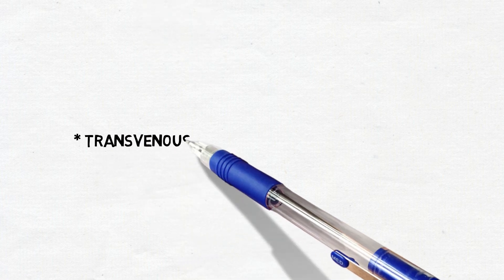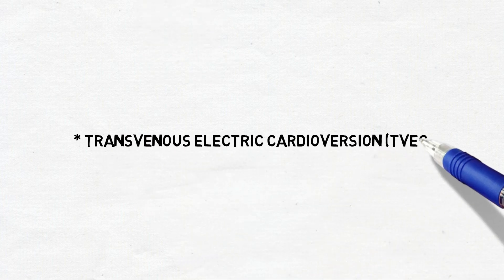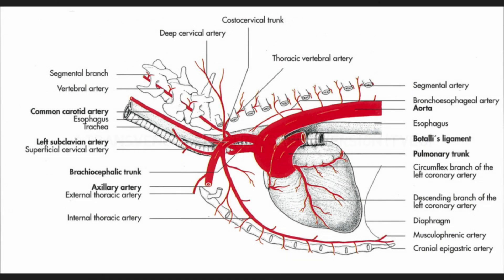The other option is transvenous electric cardioversion. This requires general anesthesia, specialized equipment and expertise. The electrodes are placed through the jugular vein and guided into the right atrium and left pulmonary artery. It's very important to avoid the conversion during a T-wave, as it can cause ventricular fibrillation which can lead to death. General side effects include risks associated with general anesthesia such as bradycardia and hypertension. This treatment option is more invasive, expensive and requires a hospital specialized in this treatment.